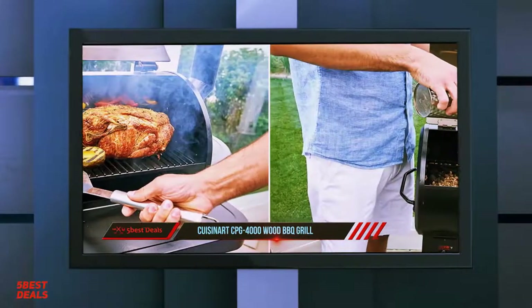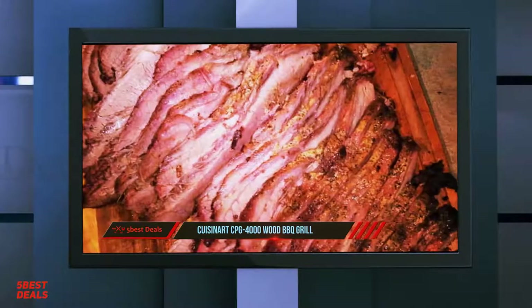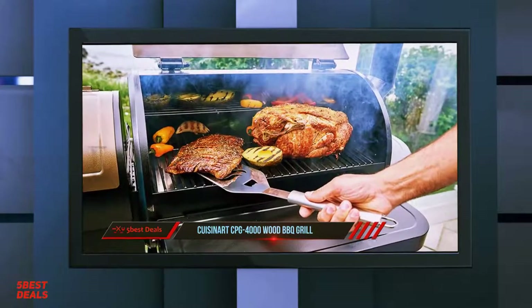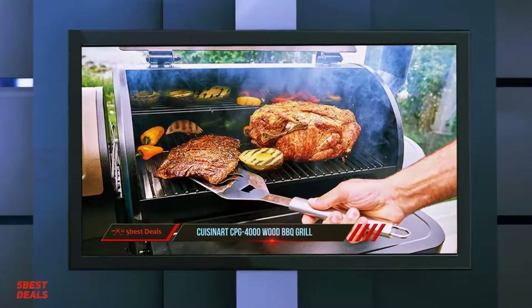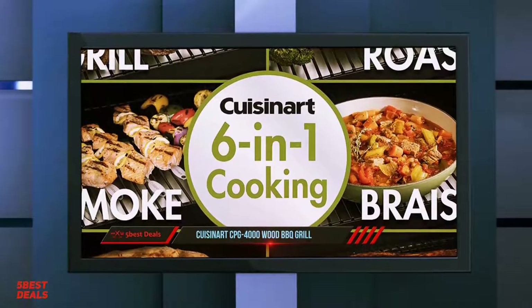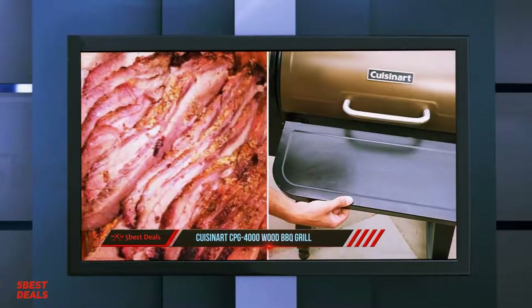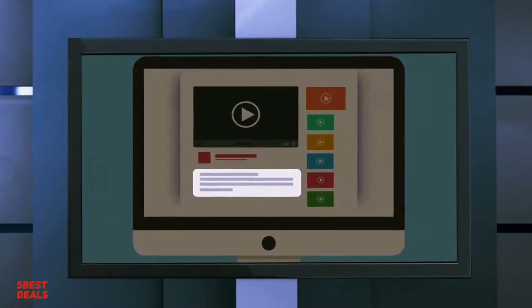The Cuisinart CPG 4000 has a built-in electric ignition system. You simply turn it on and set the digital display to the temperature you want. At that point, an automated internal auger will deliver a carefully measured portion of wood pellets to a special fire pot beneath the primary cooking area. A small internal fan feeds oxygen to the fire and ensures that heat and smoke rise up to cook the food above.